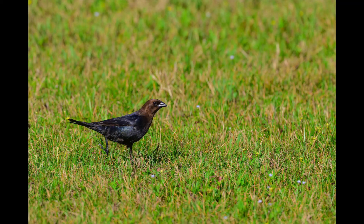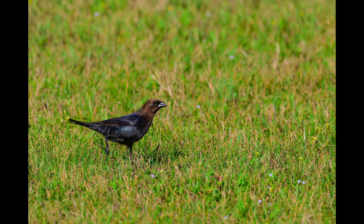Now a bird no one likes — the brown-headed cowbird. I'll tell you why at the end of the video.